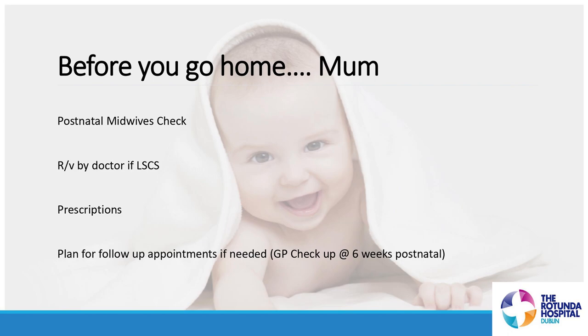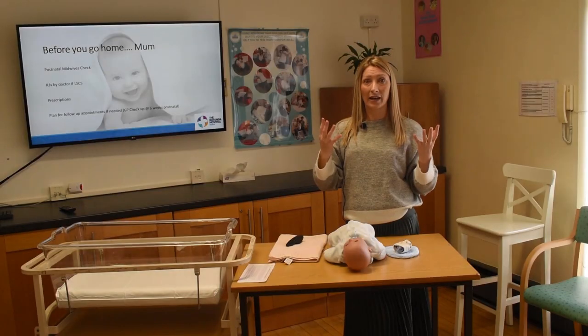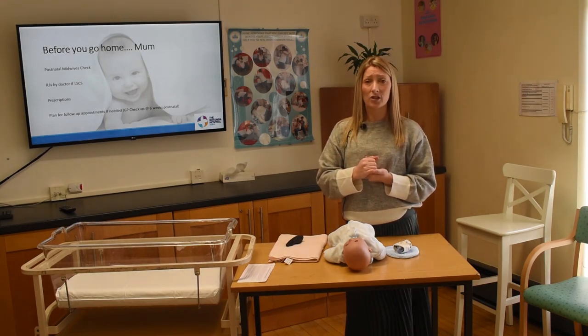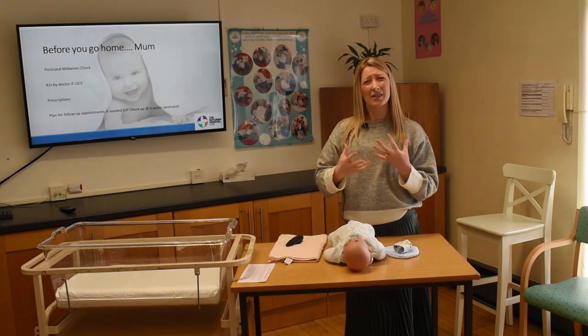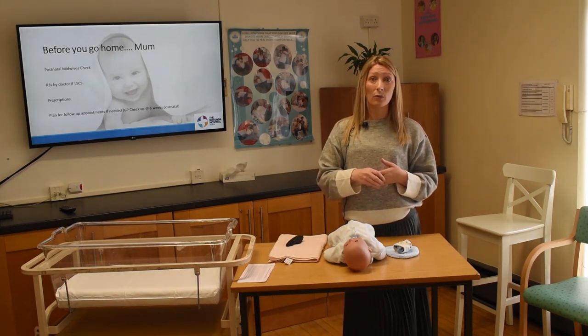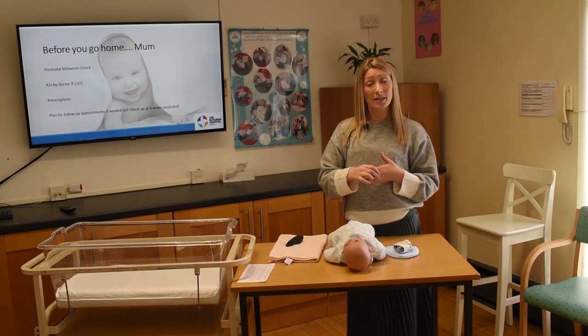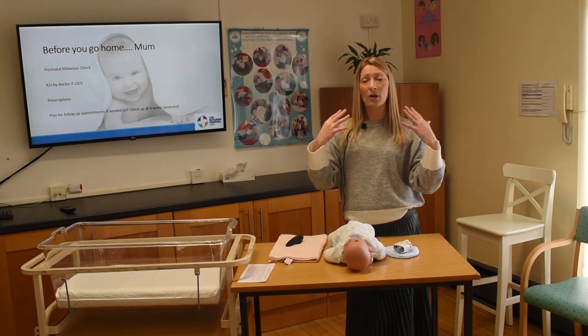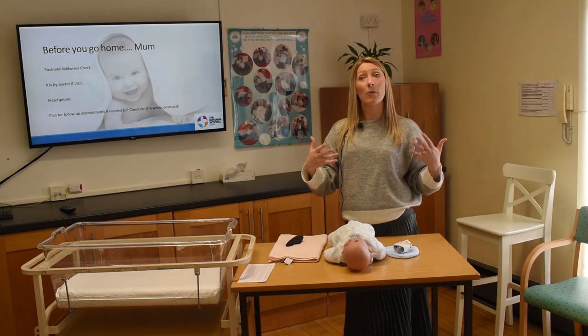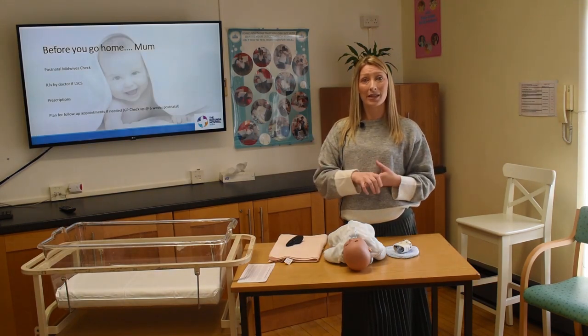Starting off at the head, we're making sure mom is emotionally feeling okay, so we'll usually ask her to fill out the Edinburgh Postnatal Depression Score — a little 12-question questionnaire just to give us an idea of how she's feeling emotionally. Every woman will also be given the contact details of the mental health support midwives before they leave.